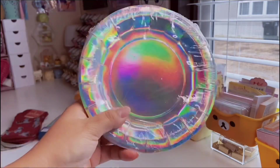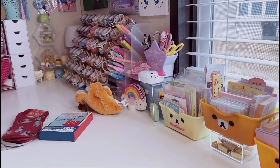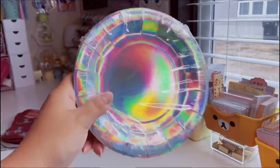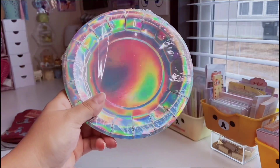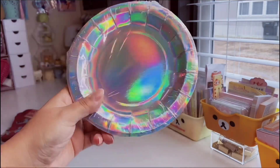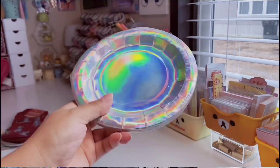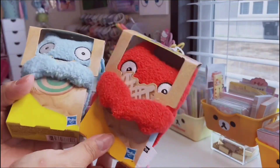I found these really cool holographic little plates in the party section. I always like to have fun paper plates on hand — you get 14. I use them when I'm eating snacks and don't want to use a regular plate, and you can also use them for crafts and DIYs. The holographic effect is so vibrant, it's almost hypnotizing.